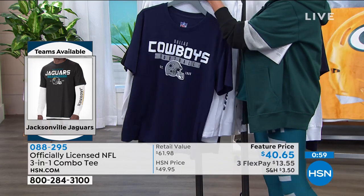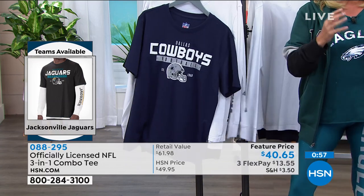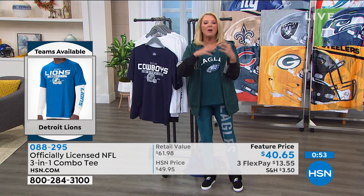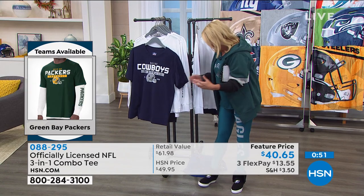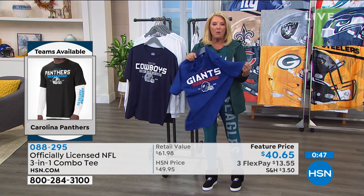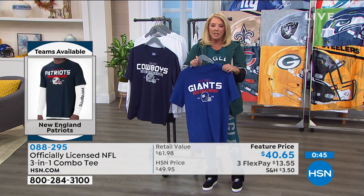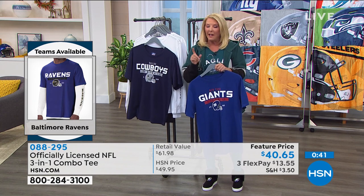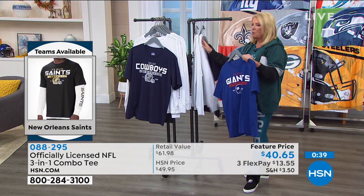This is the first, last, and only two-pack we did for the whole season. We will not have another deal in these. So if I still have your team, I definitely want you to order it now. Teams I do not have: Washington sold out, and we don't have the Raiders.